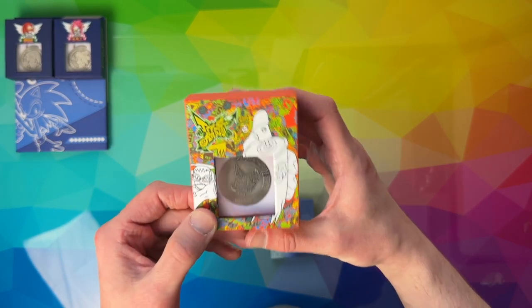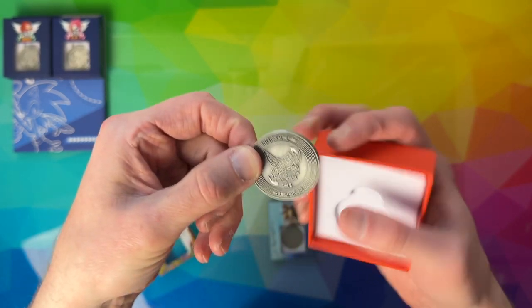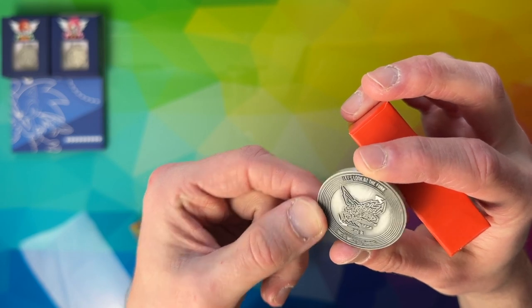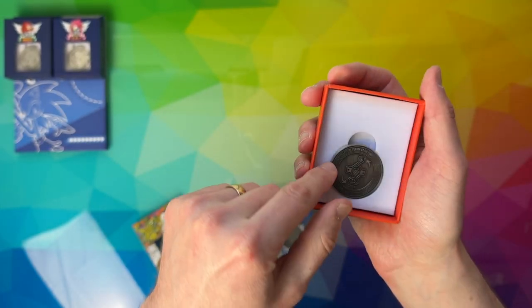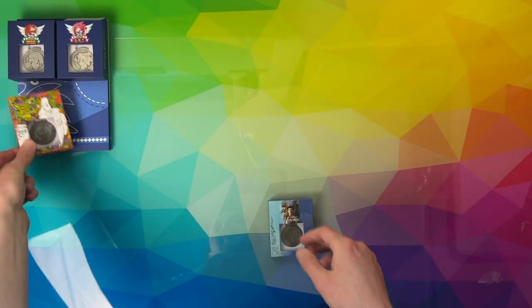Then we've got the Jet Set Radio coin, which they did quite a while back now. It's made to look like a record. Side B says 'Let's look at the funk, this is most disturbing,' and Side A the same. Yeah, same sort of thing on both sides, at least the text is. Nice artwork on that one.